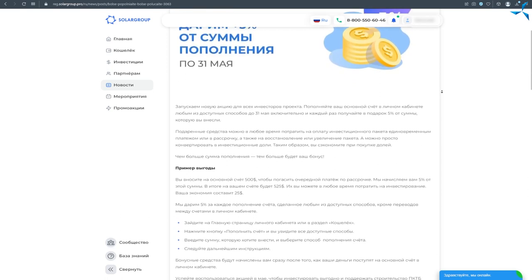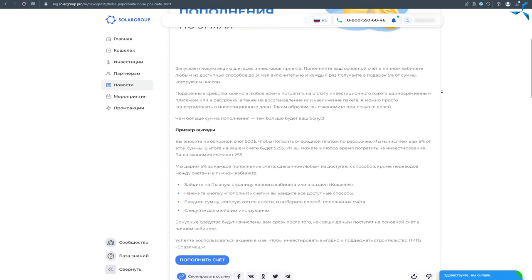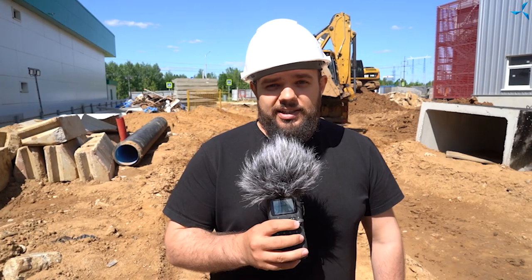En conclusion, je voudrais vous rappeler que cette promotion est valable jusqu'à la fin du mois de mai, mais en fonction de votre activité et de votre intérêt pour cette promotion, sur le groupe, vous pourrez la prolonger. Laissez vos commentaires au sujet de cette promotion. N'oubliez pas de vous abonner à nos réseaux sociaux, suivez tout ce qui se passe dans la vie du projet. Merci pour votre attention et à bientôt.